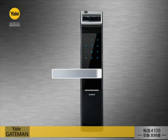Choose Yale Gateman. It ignites your intelligent life and gives you a glimpse of the technology of the future. Intelligent Digital Door Lock — Yale Gateman. Thank you for today. I'll see you next time. Bye.